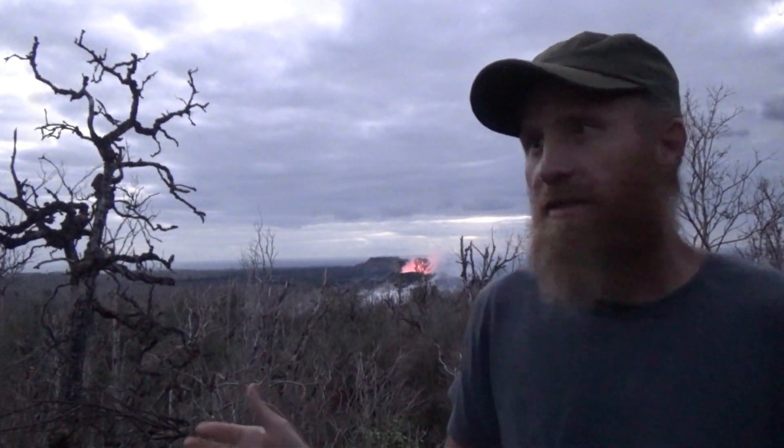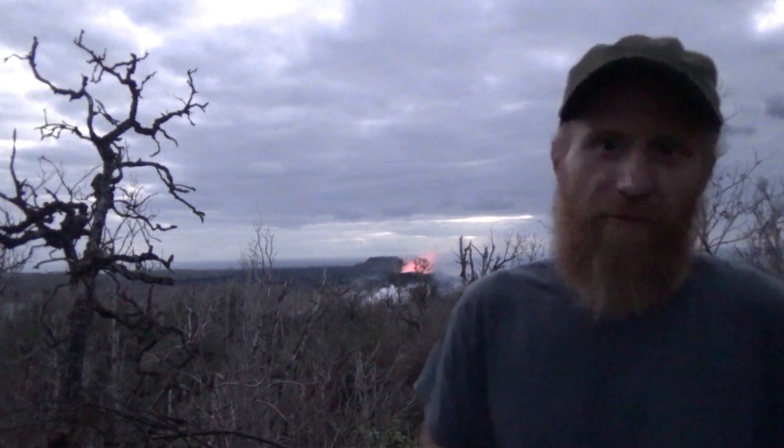We're going to see some volcanic gases for about a month after Fisher 8 stops — that's typically how it goes. So we've still got to carry our gas masks and be careful, because the lava could pop up uprift and create more problems, a whole new set of problems. So we're not necessarily out of the woods yet.